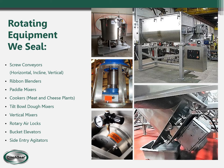The main rotating equipment that we seal are screw conveyors — horizontal, incline, and vertical — ribbon blenders, paddle mixers, cookers used a lot in meat and cheese plants, tilt bowl dough mixers used primarily in large bakeries, vertical mixers, rotary airlocks, bucket elevators, and side entry agitators.